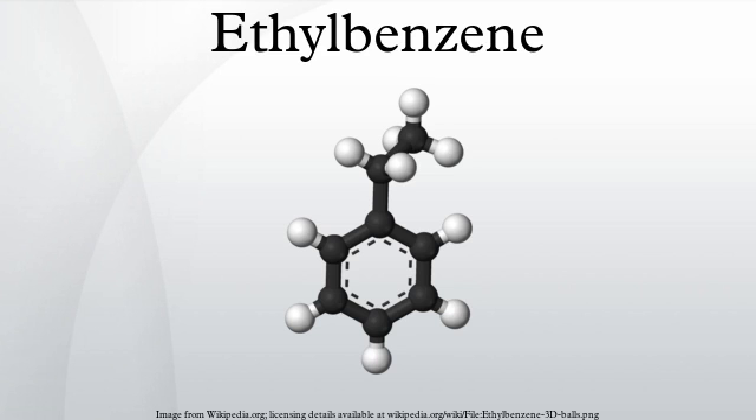Physical and chemical properties: ethylbenzene is a colorless liquid that smells similar to gasoline with a sweet aroma, evaporates quickly and is highly flammable. It has a characteristic odor with an odor threshold at 2.3 ppm, a melting point of -95 degrees Celsius, and a boiling point of 136 degrees Celsius. It is classified as a monocyclic aromatic hydrocarbon since it contains only carbon and hydrogen atoms.